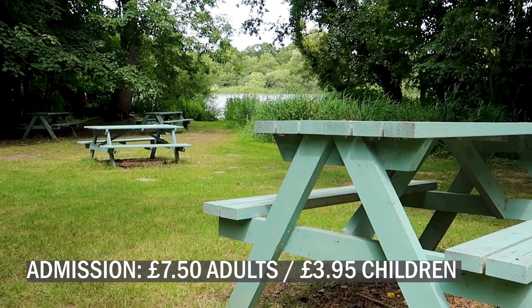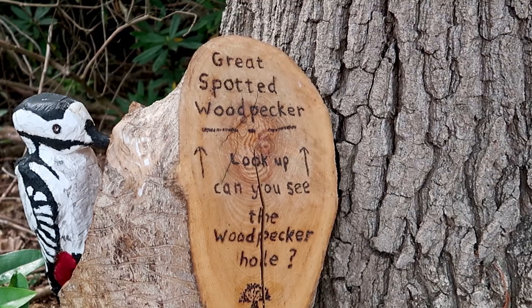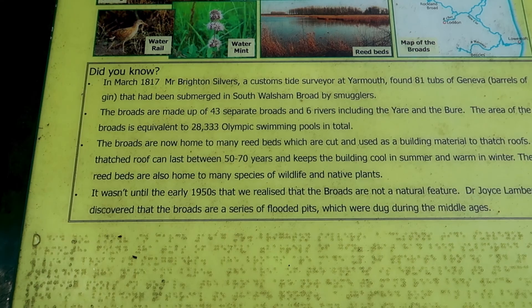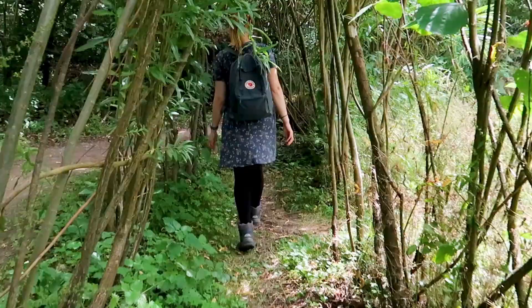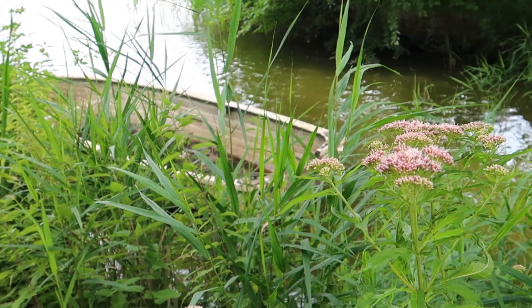There are so many butterflies around here. Currently there's a one-way system so you just pick a route — we went for the black route which is one hour 30 minutes, but you can chop and change as long as you stick to the one-way system. It's really peaceful and there's hardly anybody here. As we wandered through the gardens we spotted lots of carved animals and signs with interesting information. We learned that it wasn't until the early 1950s that we realised the Broads are not natural — Dr Joyce Lambert discovered they are a series of flooded pits dug during the Middle Ages. We loved our day at Fairhaven and would definitely recommend it for a land-based activity on the Broads.